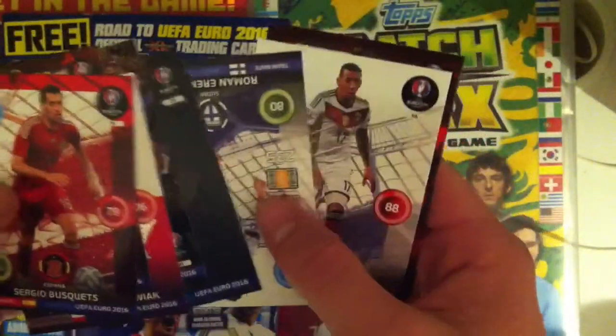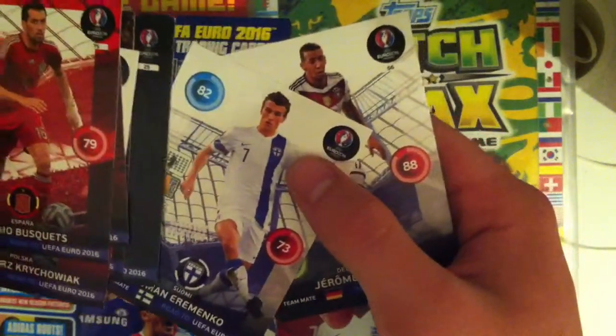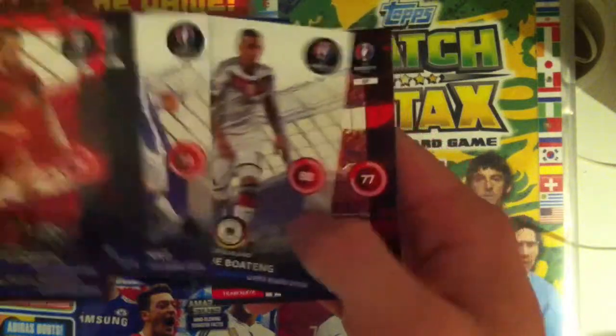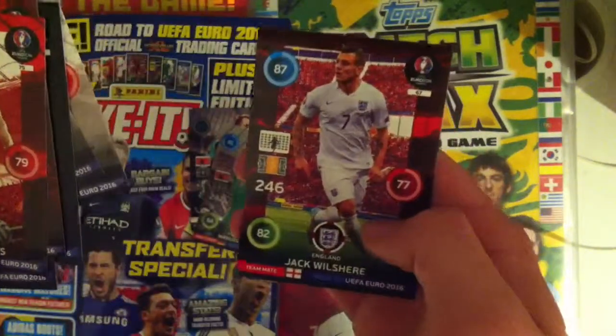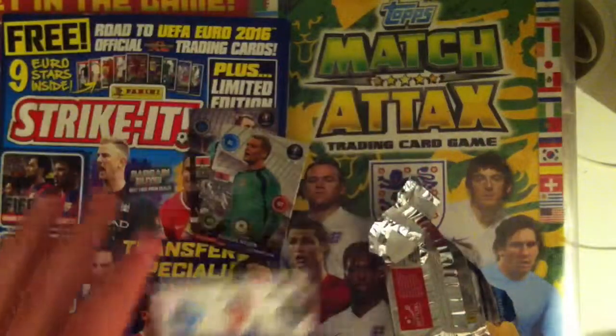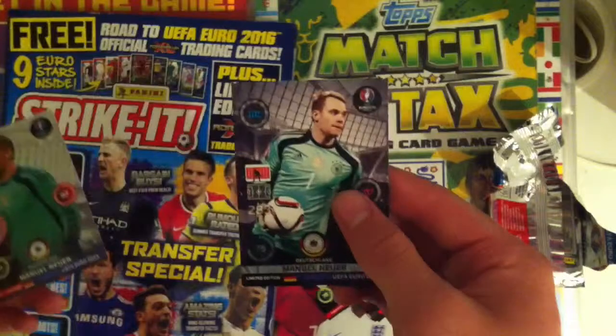The Sweden badge, Eremenko of Finland, Jerome Boateng of Bayern Munich and Germany, and Jack Wilshere of England and Arsenal. So a good pull there — we got two Neuers.